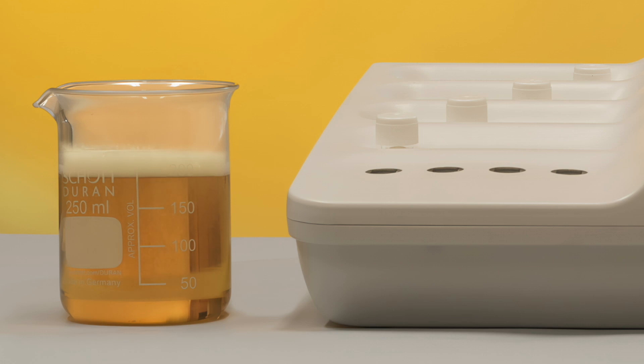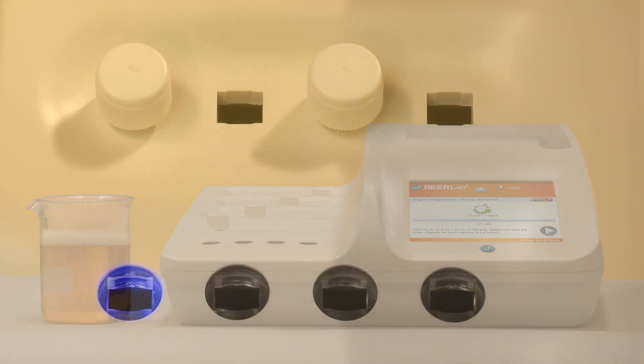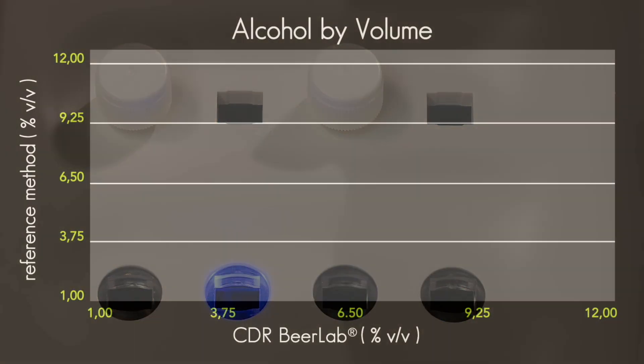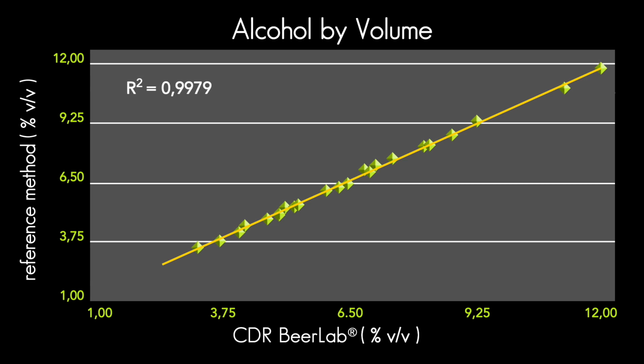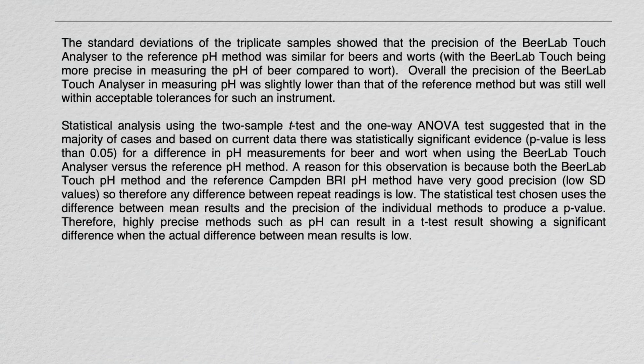The CDR Beer Lab system is a sensitive and precise measuring instrument, thanks to the use of photometric technology based on LED light sources. The results of the analyses are precise and reliable. The correlation of the results with those of the reference methods has been validated by an important international laboratory.